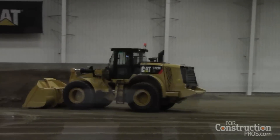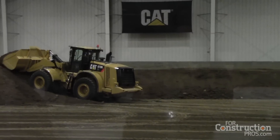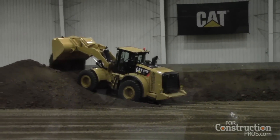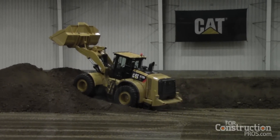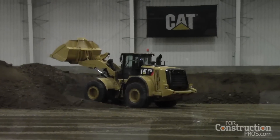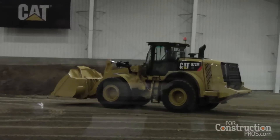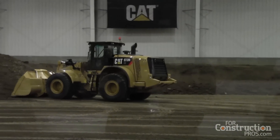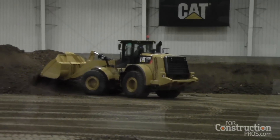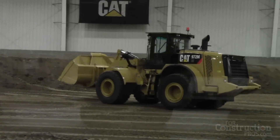Note the same thing — similar ground speed, very quick response, and you can see power right through. Bill mentioned another feature on the XE is the grade-holding capability. You can see there is no rollback on that machine until he backs out of the pile. That's not only good for high-speed stockpiling but also in other applications. Medium wheel loaders are used in various applications, so the anti-rollback is not only good in stockpiling but also for hopper charging where you need to hold the grade.